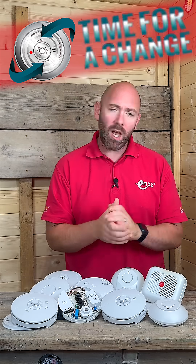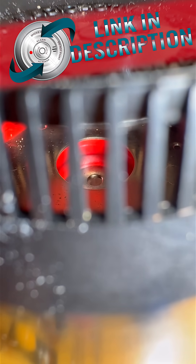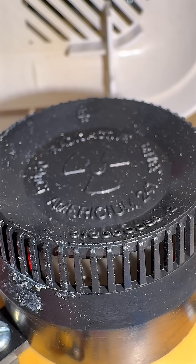And although it's not legislative yet, ionisation smoke detectors are being slowly phased out due to the radioactive material americium-241 in the detector. If you want to find out more about ionisation smoke detectors, follow the link in the description.